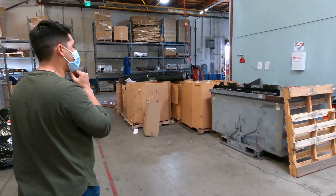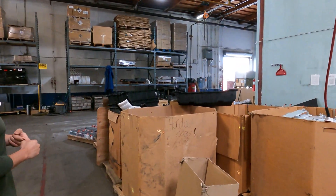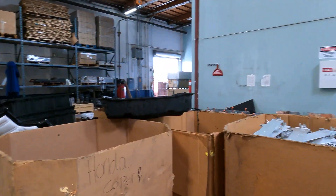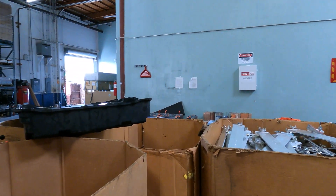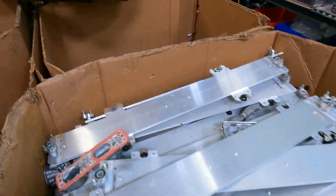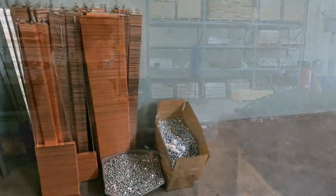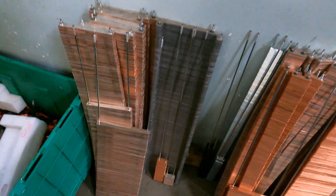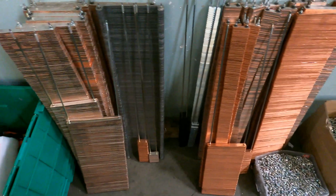Here you'll see a little bit of our dismantling process. We have packs over here that get dismantled — we take out the batteries, extract them, and test them to make sure they're all working good. Anything that comes out of the packs, we sort it and send it to its appropriate bin. Over here we have steel, aluminum, bus bars, plastics, cables — everything is sorted so that it's properly recycled. Nothing at Big Battery goes to landfill. That's our number one policy.